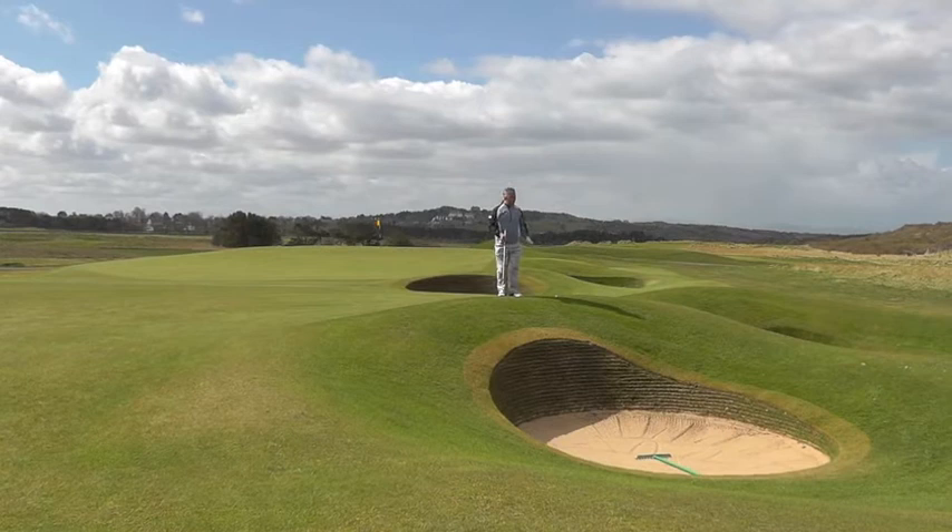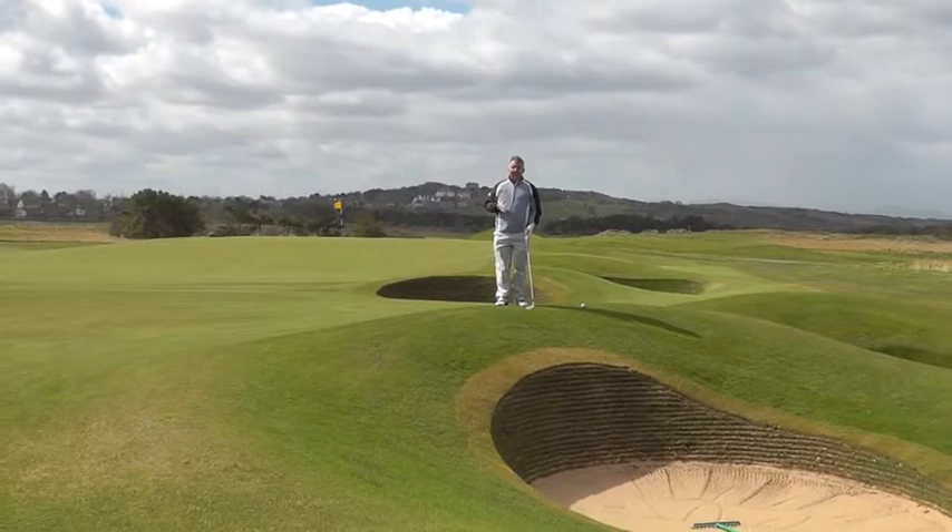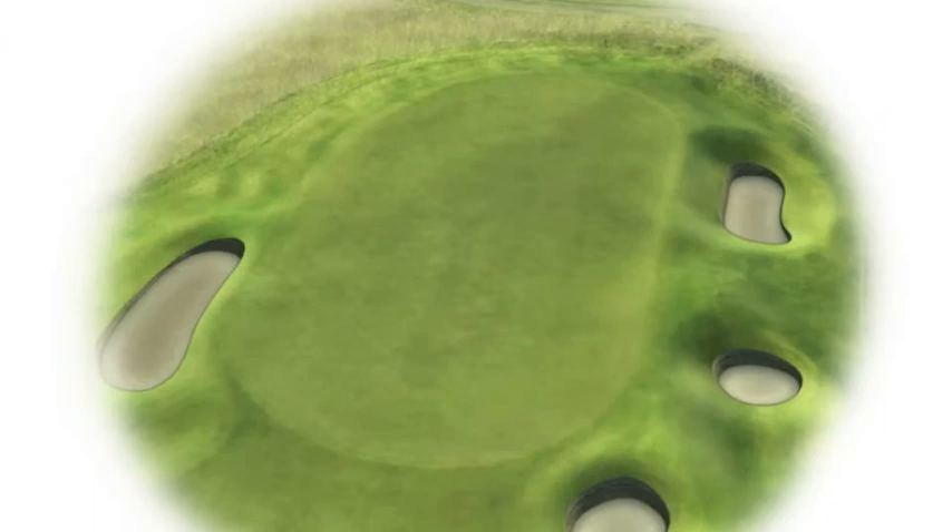This is the 12th green complex. There are five bunkers around the right. These ones you might think are quite a long way short and possibly won't come into play on a hole that's only 380 yards. But if the wind is as it is today, straight against, players will be making misjudgments and you will see some people in these bunkers.